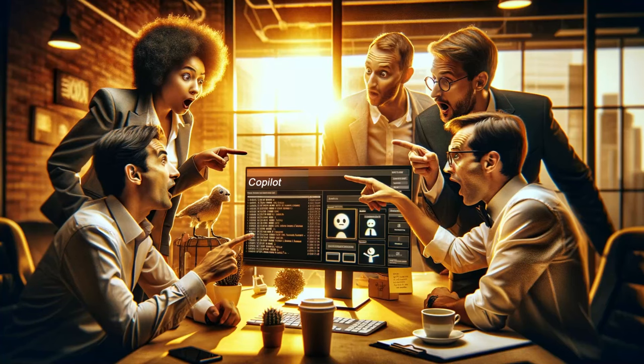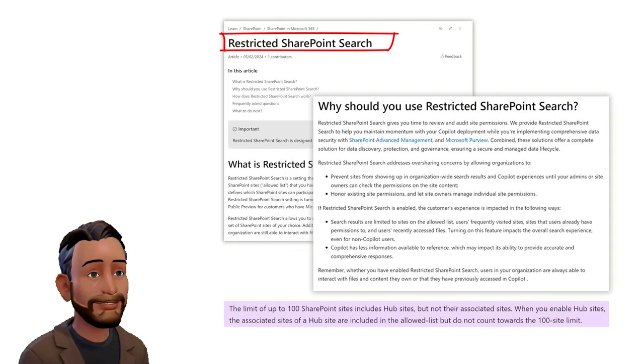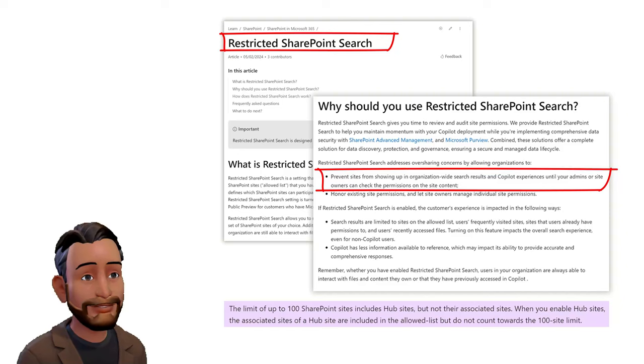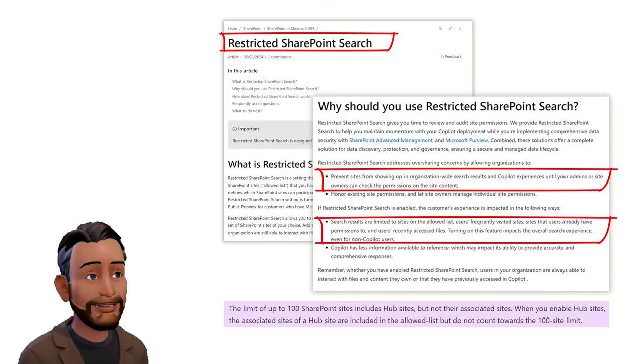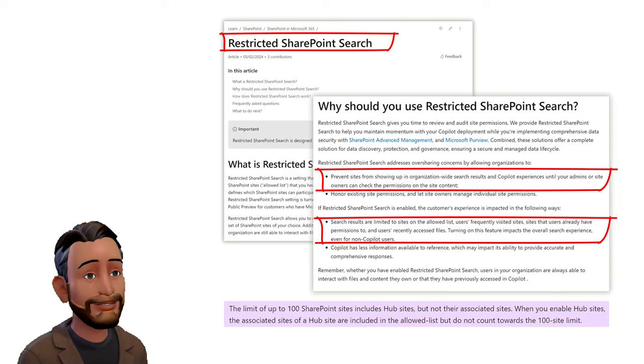They want to launch Copilot, but their environments are not ready. To mitigate these risks and promote the adoption of Copilot, Microsoft has introduced the Restricted SharePoint Search feature, which enables organizations to specify which SharePoint sites Copilot can access, although this is limited to a maximum of 100 sites.